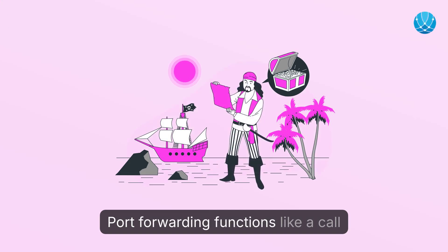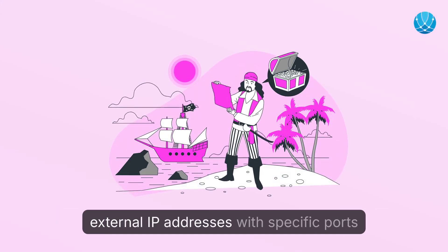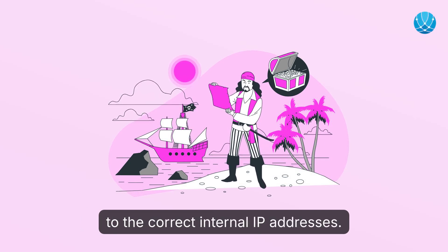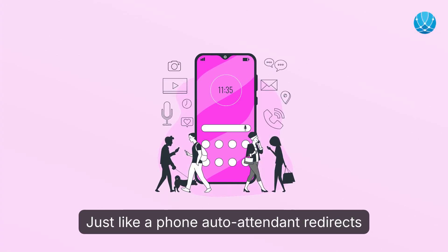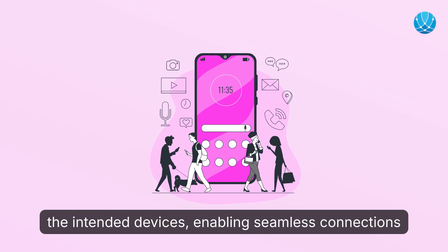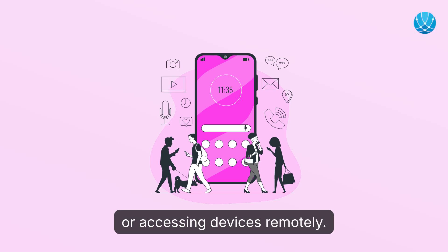Port forwarding functions like a call routing system, directing incoming requests from external IP addresses with specific ports to the correct internal IP addresses. Just like a phone auto attendant redirects calls, routers guide external traffic to the intended devices, enabling seamless connections for various purposes like running servers or accessing devices remotely.